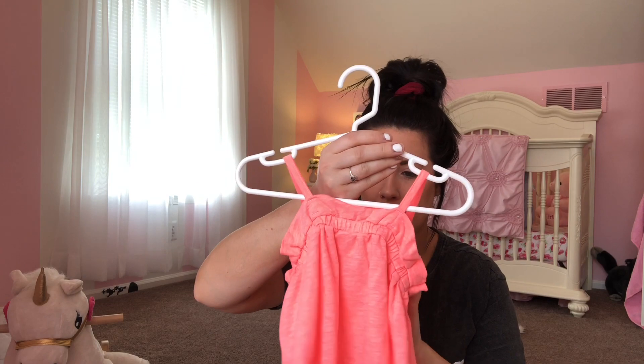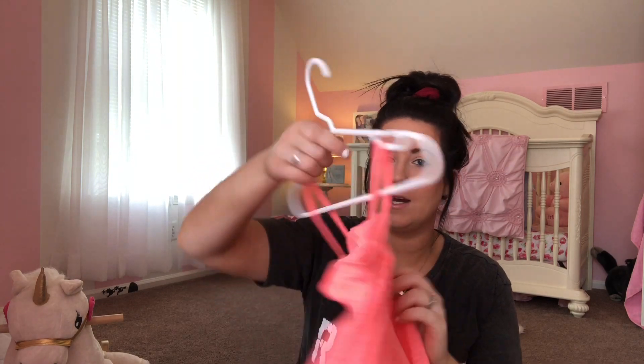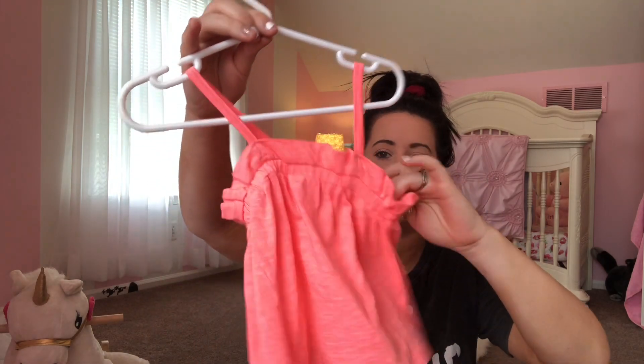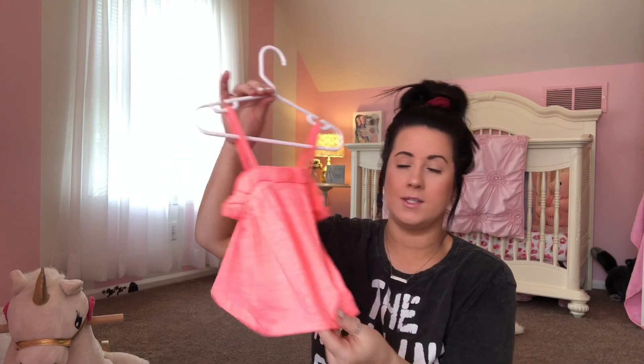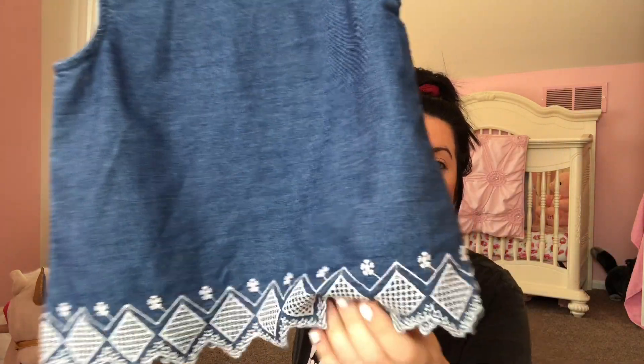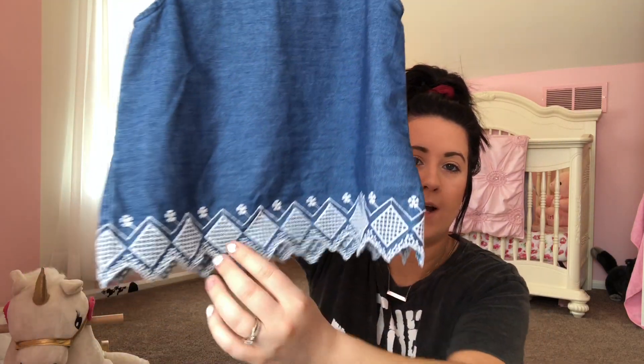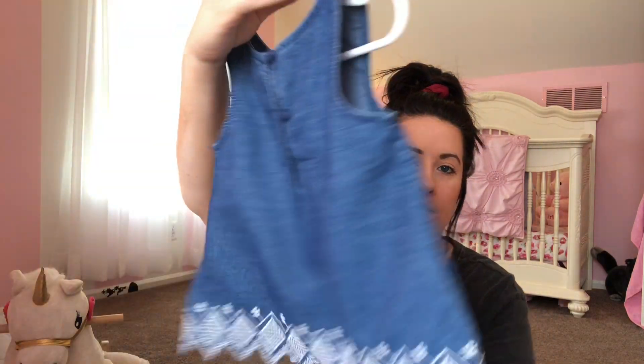This shirt is from Crazy 8 as well. It says $9.99 but I know for a fact I didn't get it for that — it was probably like $3. It is so flowy and so pretty on, perfect for summer. And then the last one is this really cute shirt from Old Navy. I love the detailing on this. It says $19.99 but I definitely got it for like $15. I think it's so pretty.